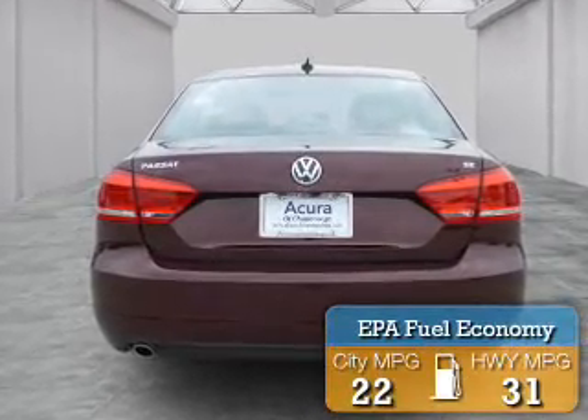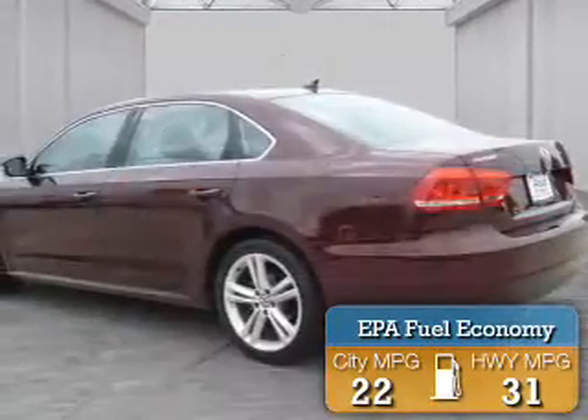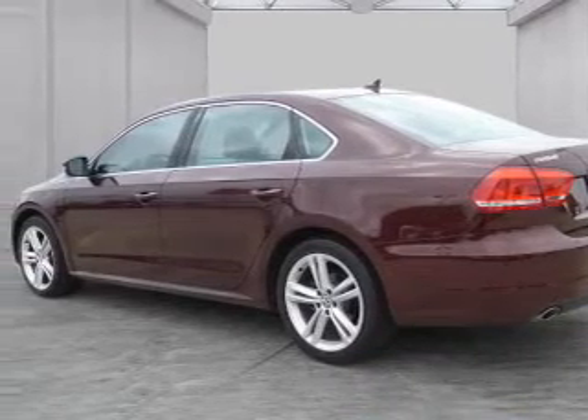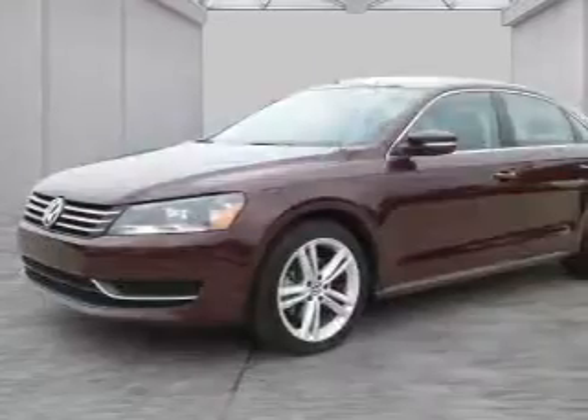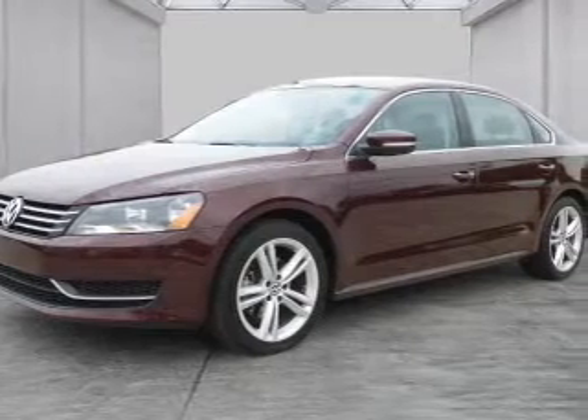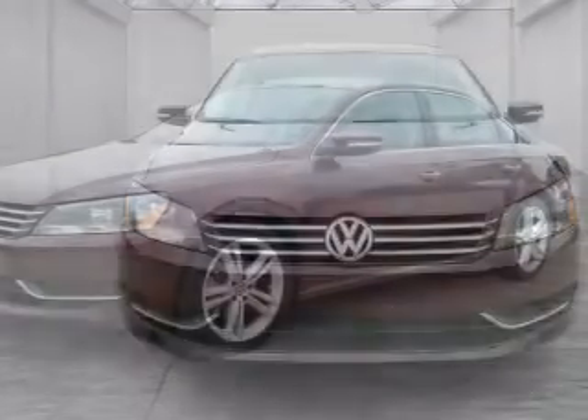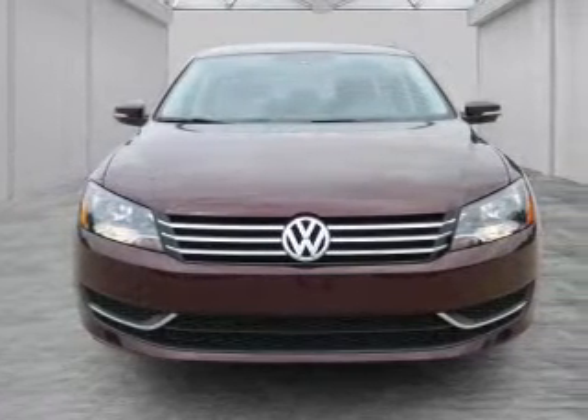Great fuel efficiency saves you money by requiring fewer trips to the gas station. The features include a power sunroof, electric trunk, alloy rims, auto-dimming mirrors, an alarm system, keyless entry, independent suspension, brake assist, traction control, and stability control.